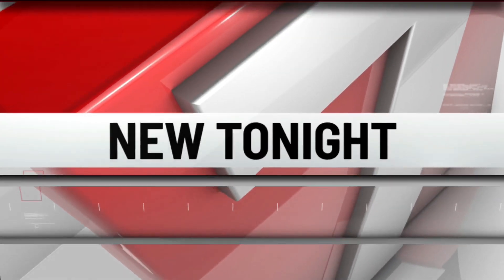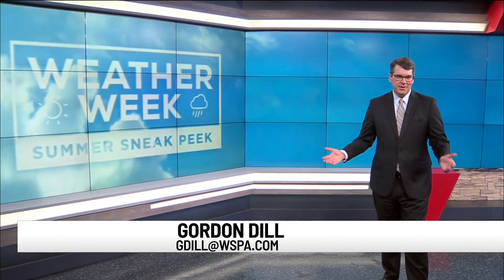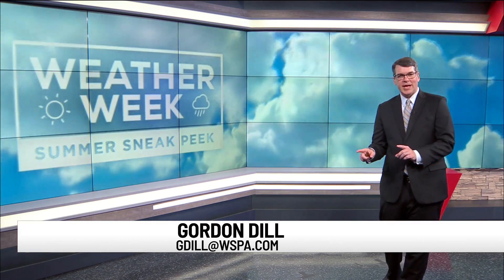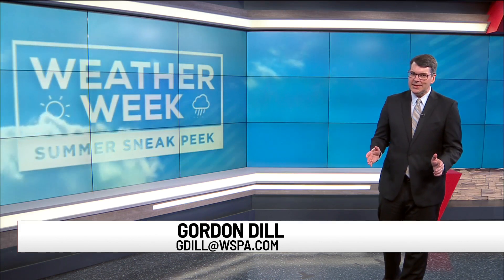Today, South Carolina Governor McMaster declared May 30th through June 5th as South Carolina Hurricane Preparedness Week. Of course, we don't live on the coast, but we can still get big impacts from tropical storms and hurricanes. Seven Weather Chief Meteorologist Christy Henderson explains what to look for when the coast is not clear.